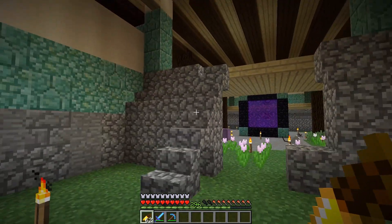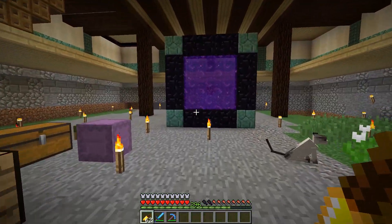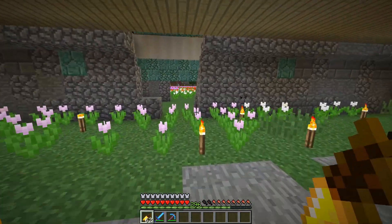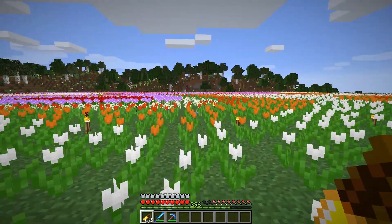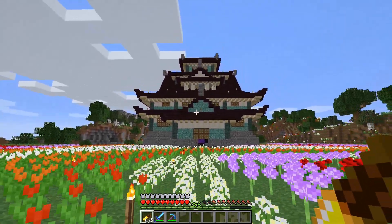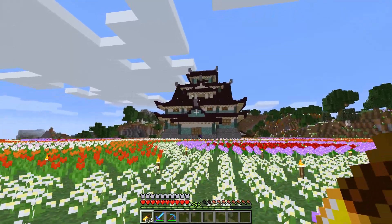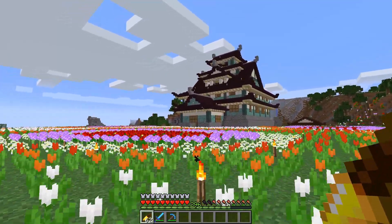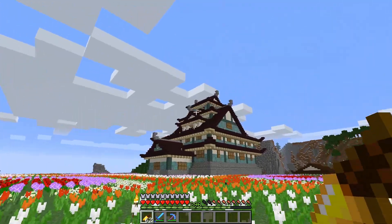Maybe two stairs — one on each side — and an entrance in the middle. That would be nice. Let's go outside because I want to show you the castle from the outside. We have a little garden and — yes! This is our little castle and it has four floors.